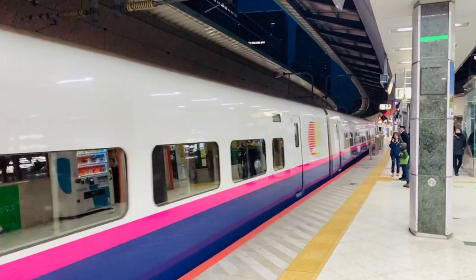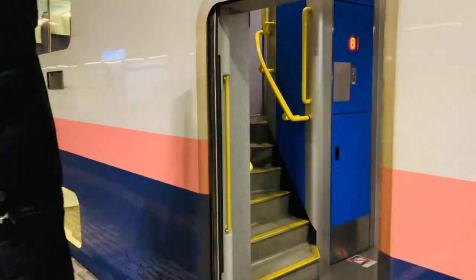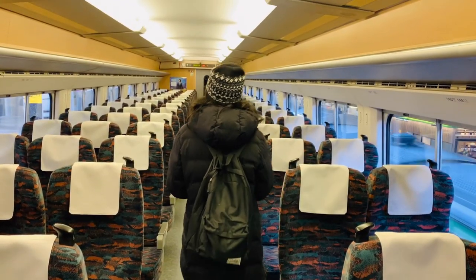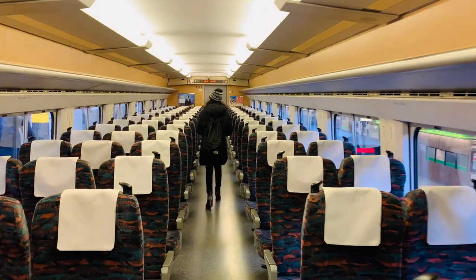Unsurprisingly, riding a bullet train isn't cheap. The Shinkansen are sometimes even costlier than airways. But thanks to multiple rail passes available, which make our travel a lot more affordable.